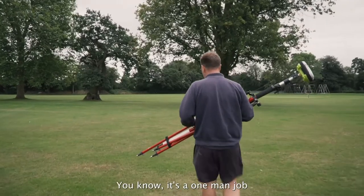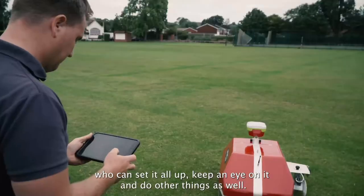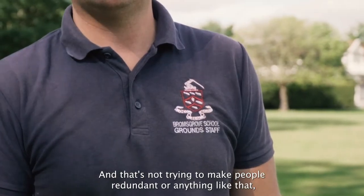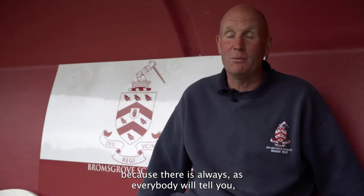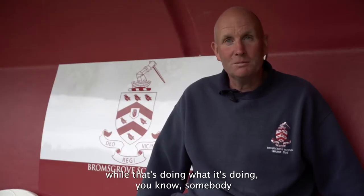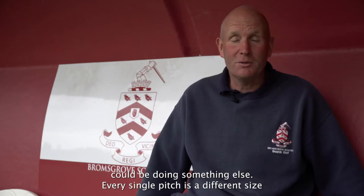This makes it into a one-man job — one person can set it all up, keep an eye on it, and do other things as well. And that's not trying to make people redundant or anything like that, because there's always lots and lots of things that people can be doing. It'll just help us raise our standards around the site, because while it's doing what it's doing, somebody could be doing something else.